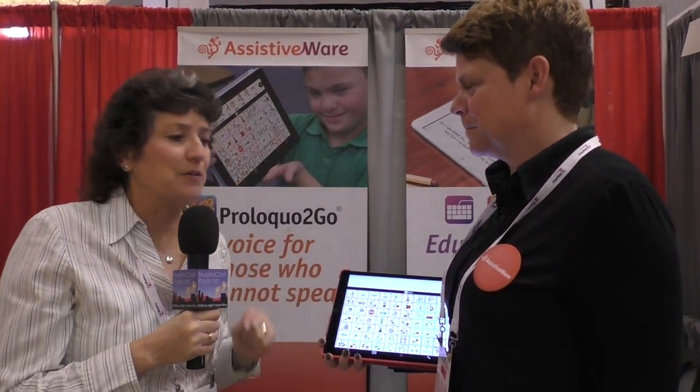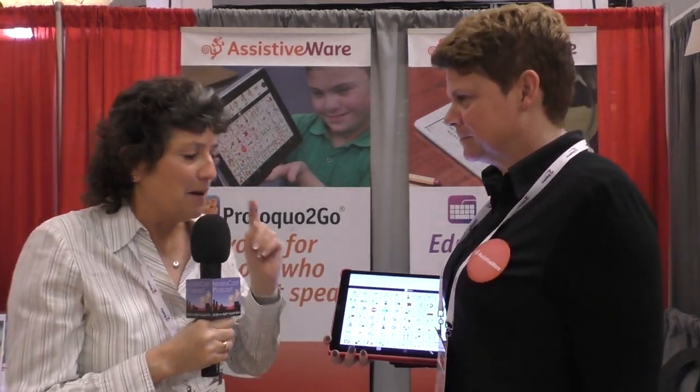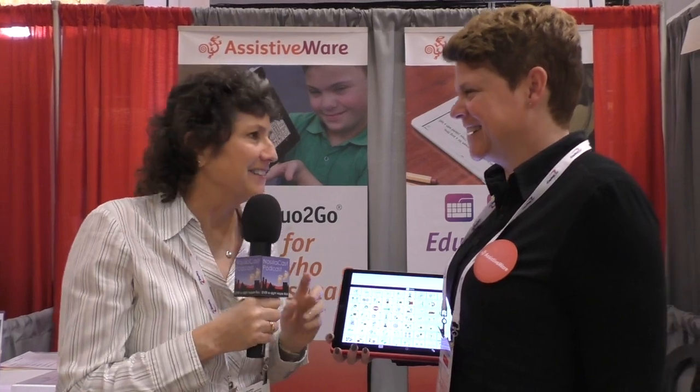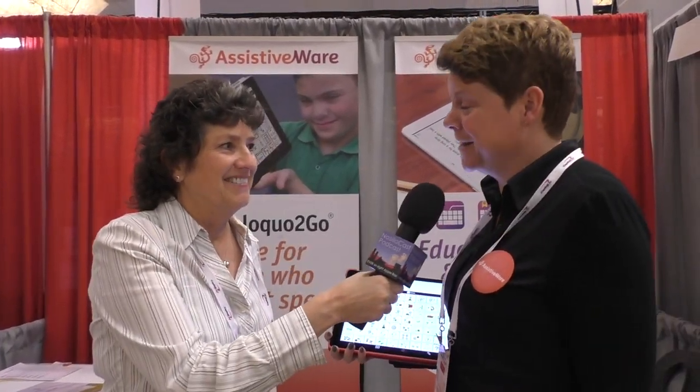I'm in the AssistiveWare booth and I'm about to talk to Barbara von Etwasdende from the Netherlands, and we're going to say hi to Helme and Joep while we're here. How are you doing today, Barbara? Did I pull off your name pronunciation? You did it very good.